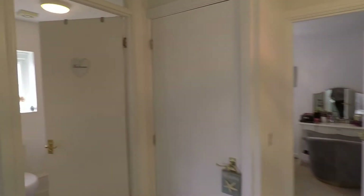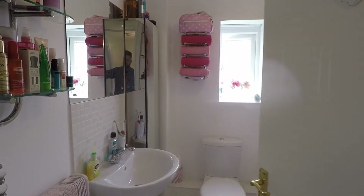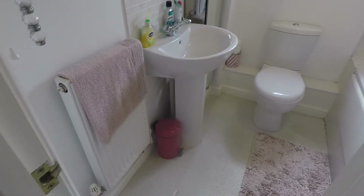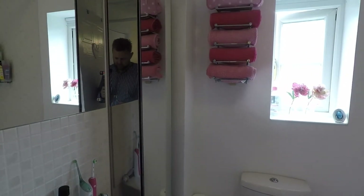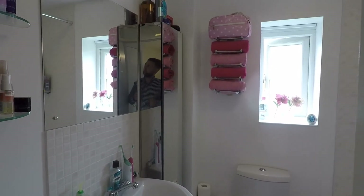Lastly on this floor you have your family bathroom — a modern white suite. It's a three-piece suite with a wash hand basin, WC, and a panel bath with a shower over. In the bathroom you have tiled splashbacks tiled around the bath and just above the wash hand basin, vinyl flooring, and it's smooth plastered throughout.